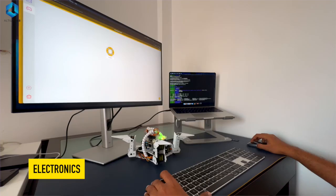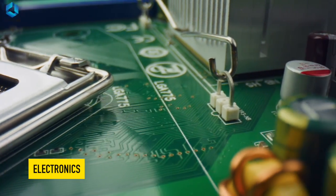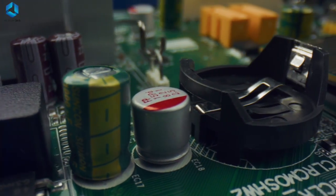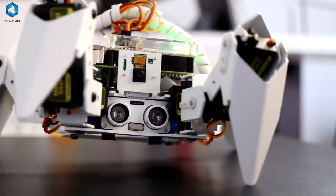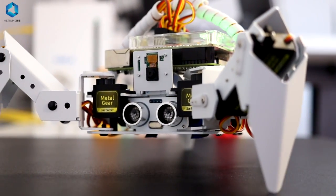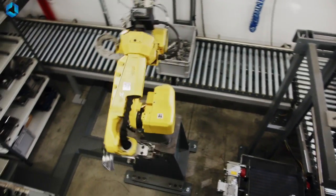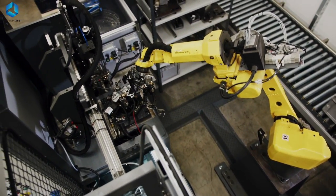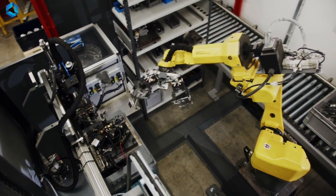Next we have the electronic system, and this is where the magic happens. Electronics will bring your mechanical parts to life. Electronic systems include sensors, circuits, and power supplies. These components monitor the environment, provide feedback, and control the movement of the mechanical parts. For instance, in the case of a robotic arm, sensors can detect the position of the arm and send that information to the control system to adjust its movements.